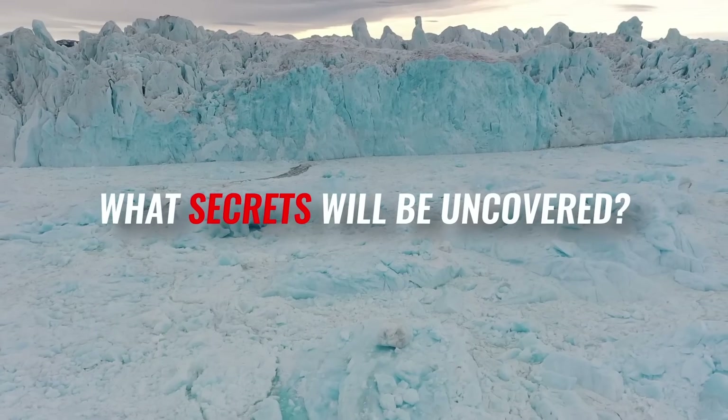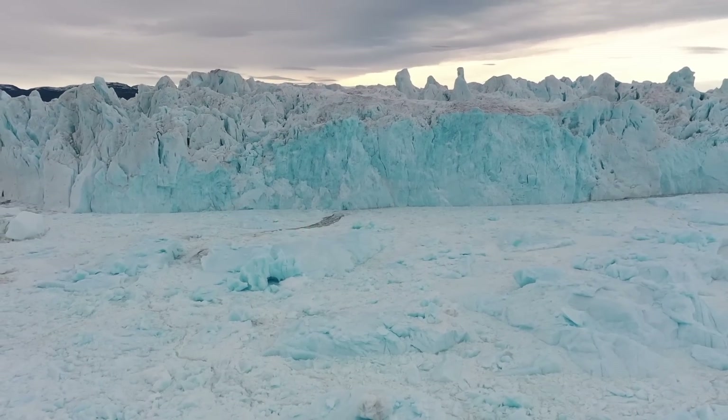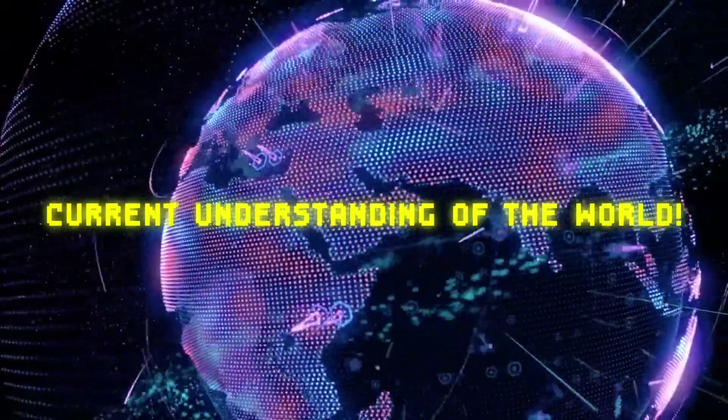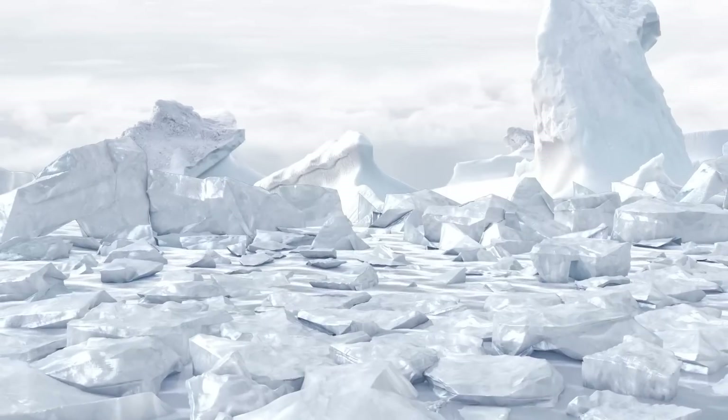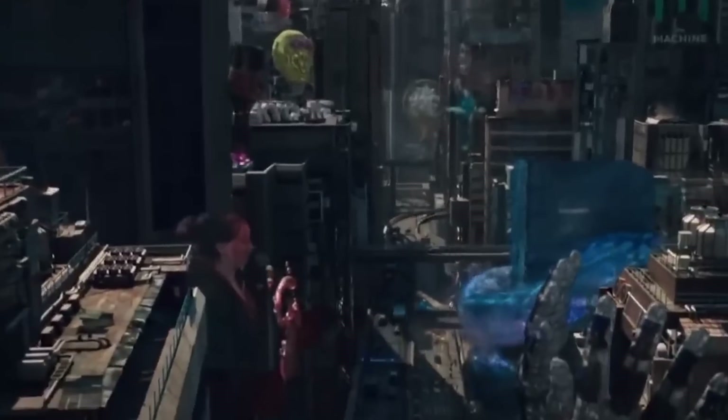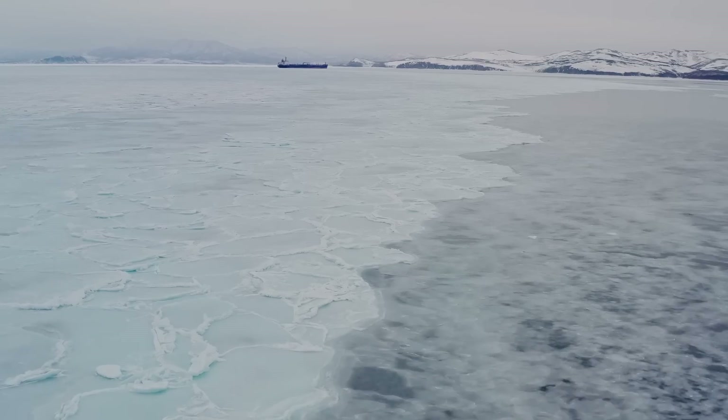What secrets will be uncovered? And what impact will this discovery have on our current understanding of the world? Join us as we embark on this incredible journey to uncover the truth about the hidden civilization in Antarctica.